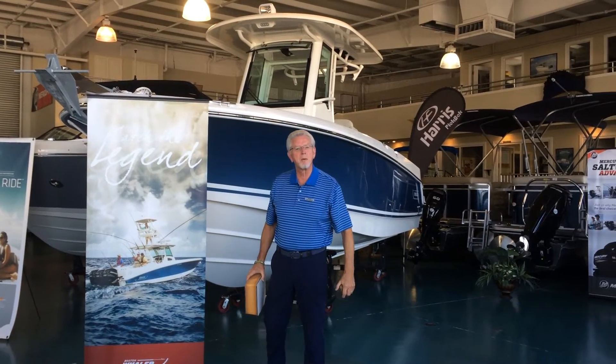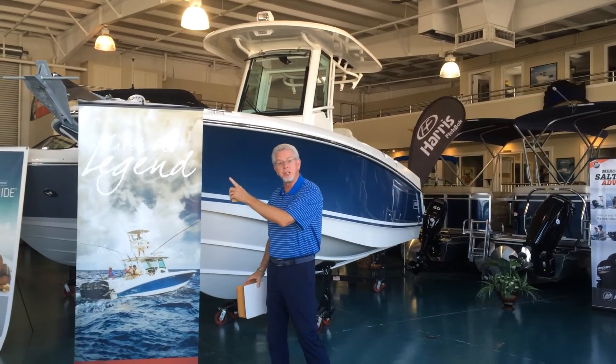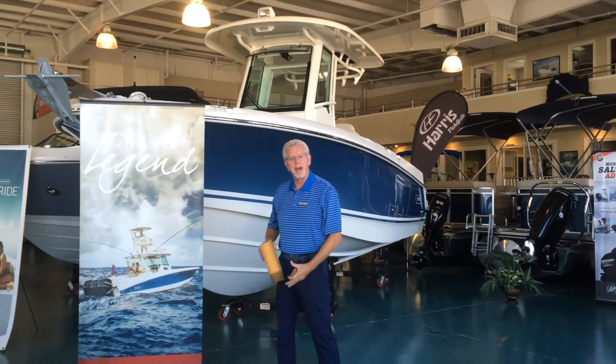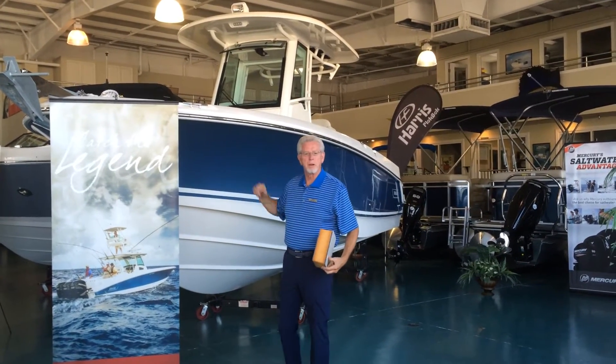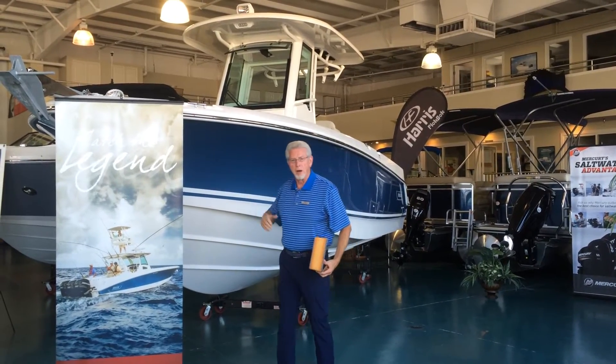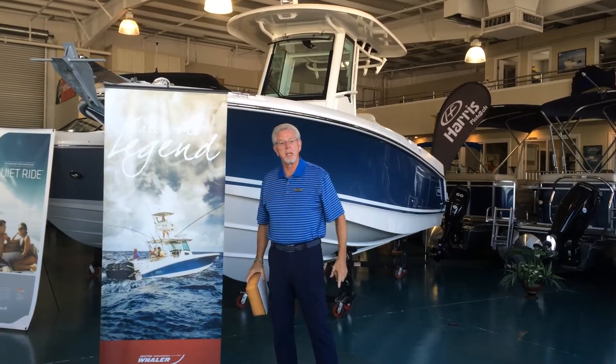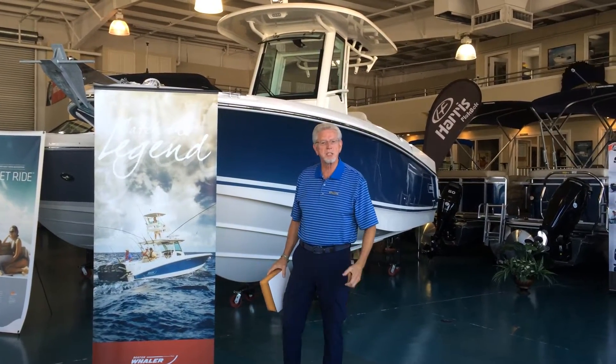Bob Fowler here at MarineMax Panama City Beach, right from our own showroom, standing next to one of the legends of the boating industry — the Boston Whaler. This particular model is the 250 Outrage. I want to talk about what makes a Boston Whaler a legend and the unsinkable legend for over 60 years.